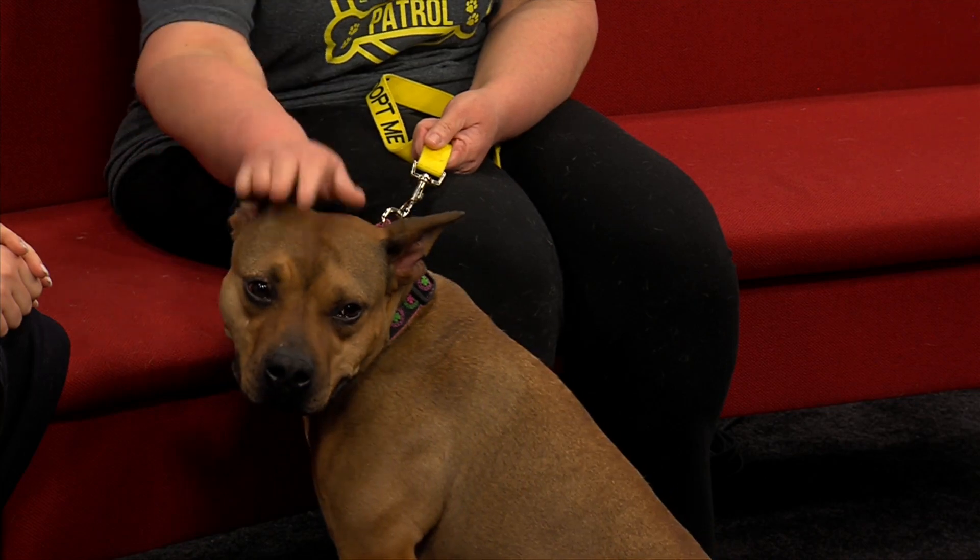She's a bull terrier mix and she's 16 months old. And how did she come to you guys? She's been at the rescue since June, but she went to foster about six weeks ago. So her foster brought her in for me today.